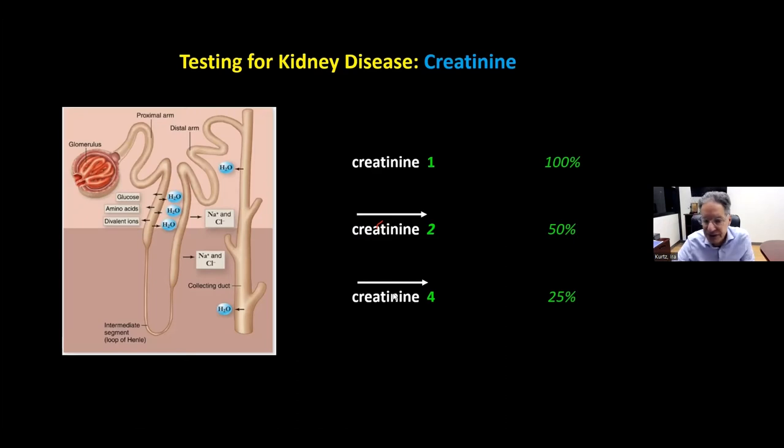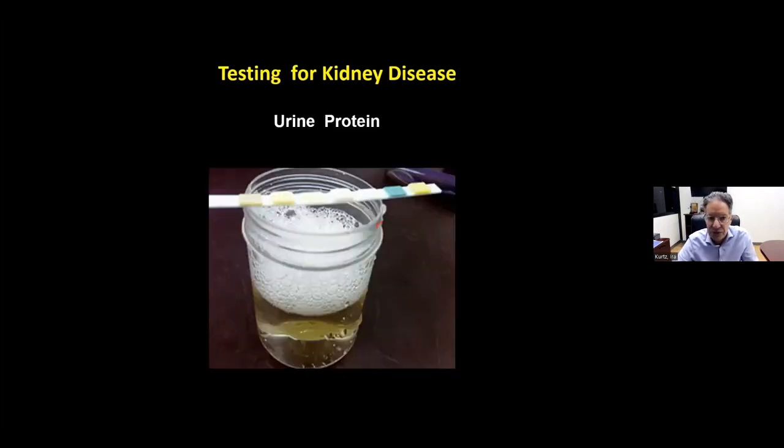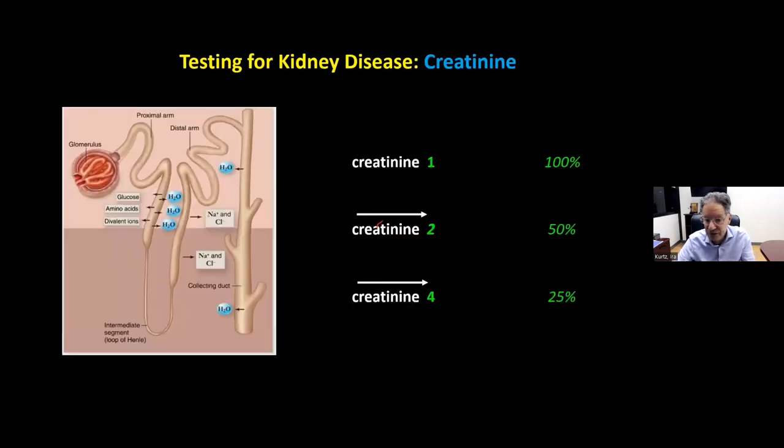Creatinine is an indirect reflection of your GFR. Everyone, whether they have kidney disease or not, should always know their creatinine — it's a quick way to assess the filtration ability of your kidneys, which determines whether you'll need dialysis. There are many other kidney functions that can decline, but the filtration ability is what's determinative of needing dialysis.